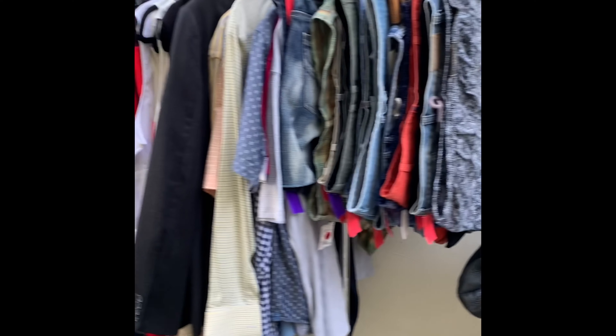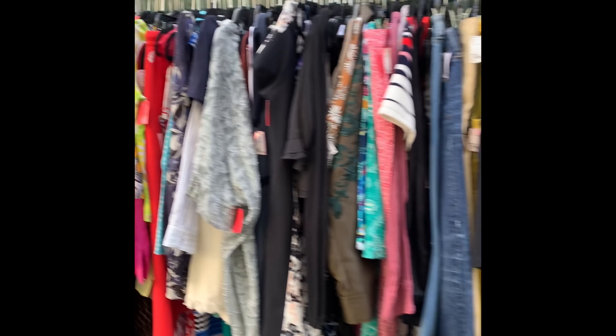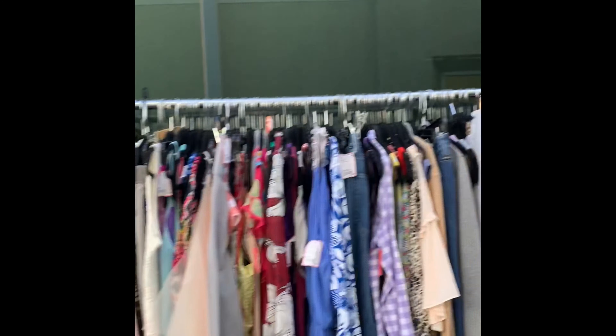The last thing I do before we open is roll our sales racks outside. These racks typically hold our three tag colors that are on sale at 60, 40, and 20% off. This video is from a few weeks ago, so now instead of a table for shoes, we have a rack.